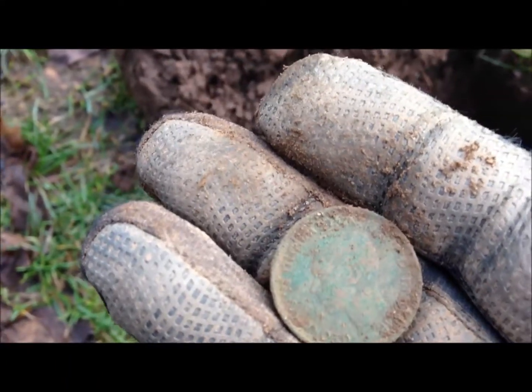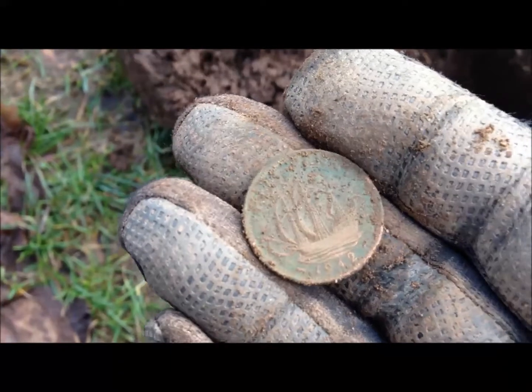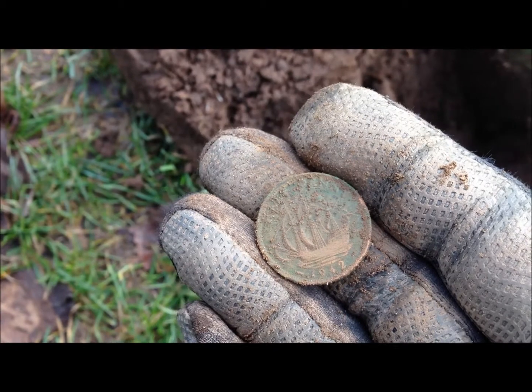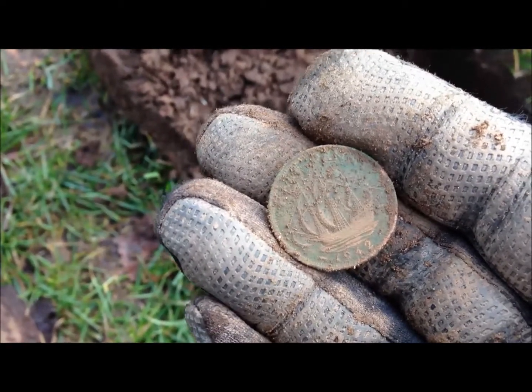Just dug this one - George VI, halfpenny, 1942. Okay, it's a start. There's got to be more, let's crack on.